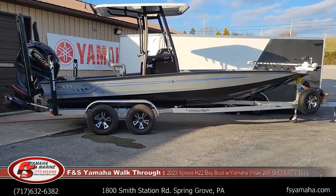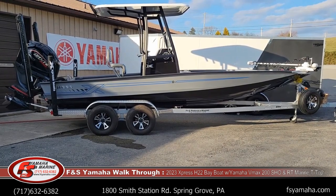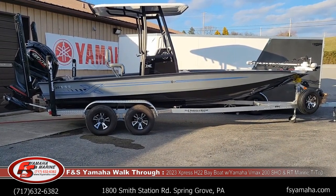Hello and welcome to F&S Yamaha and Marines in Hanover, Pennsylvania, the Northeast's largest Express dealer and one of the largest Express dealers in the nation. I'm Andy, I'm the Express guy here at F&S. If you contact us, more than likely you'll be speaking with me.